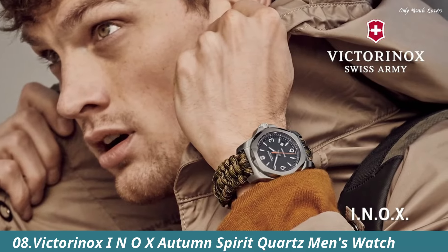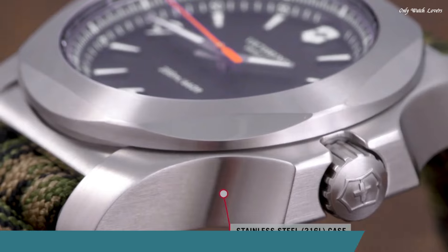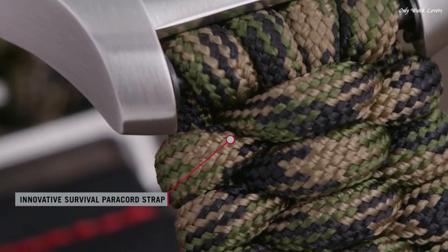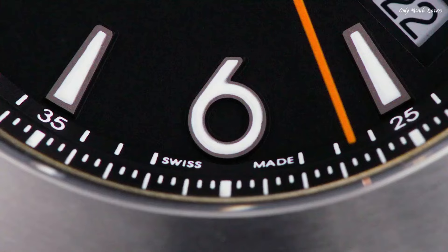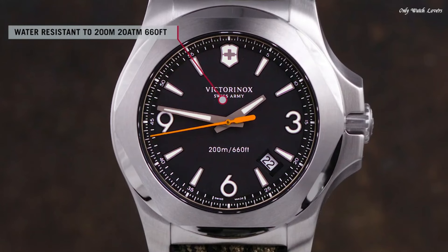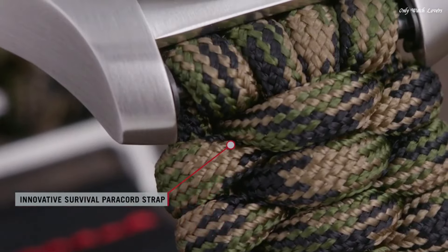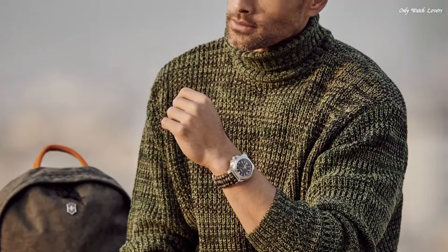Number 8: Victorinox INOX Autumn Spirit Quartz Men's Watch. Stainless steel case with an olive textile strap. Fixed stainless steel bezel. Blue dial with luminous gray hands and index hour markers. Dial-type analog. Luminescent hands and markers. Date display between the 4 and 5 o'clock positions. Quartz movement. Scratch-resistant sapphire crystal. Screw-down crown.